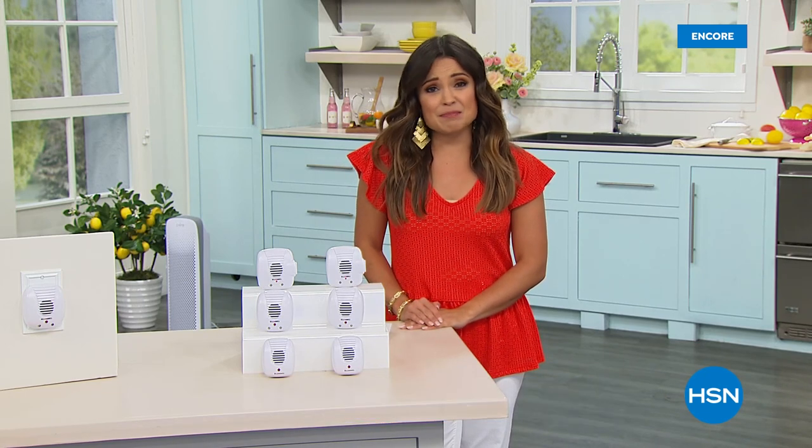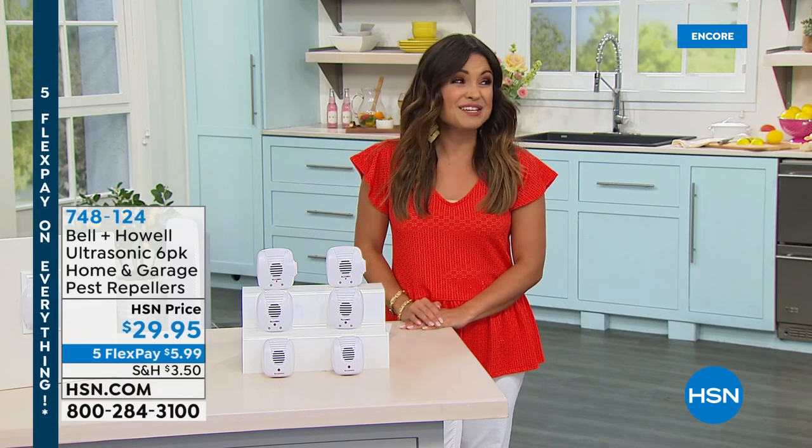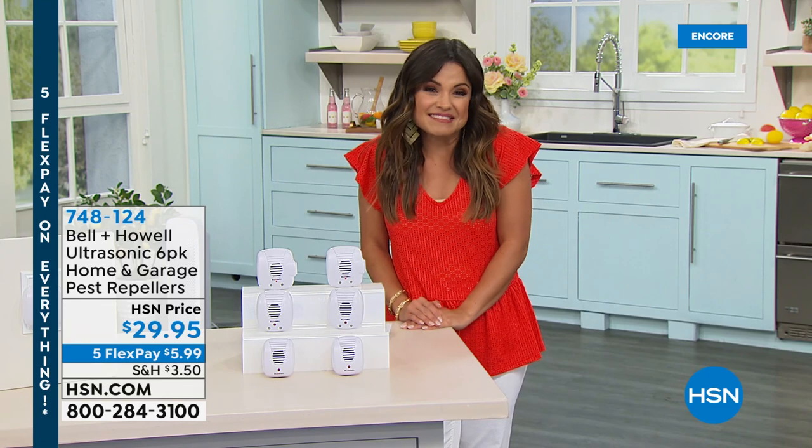Welcome back into HSN. My name's Michelle Yarn, and we are finding some summer home solutions for you this hour. You can be the cleanest person in the world, but there's not much you can do about pests — ants, roaches, spiders.